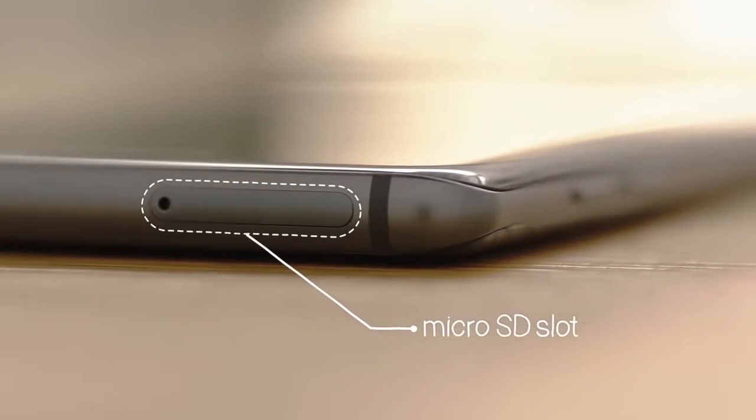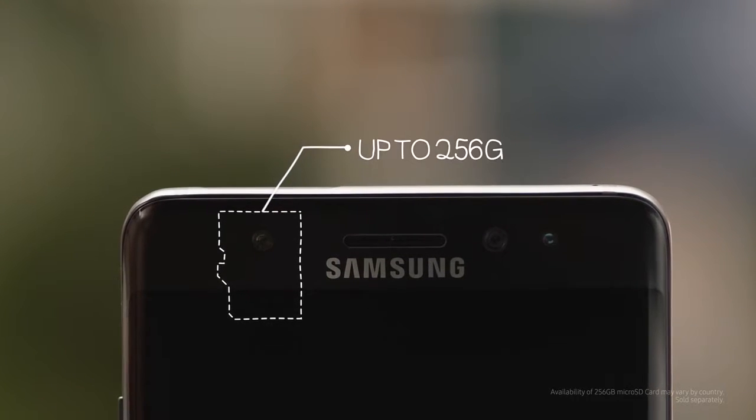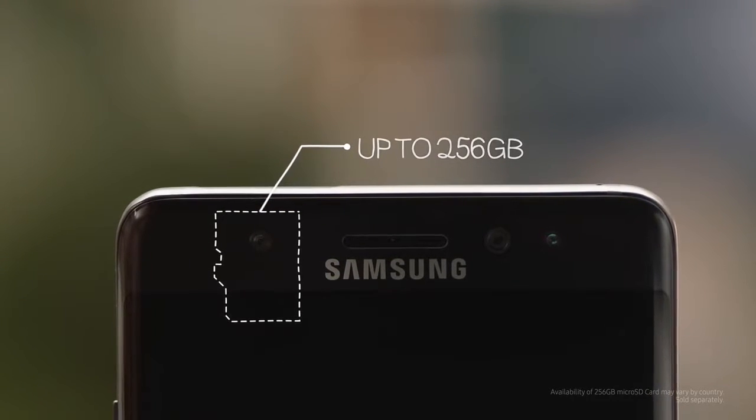If you look closely though — yep, a familiar friend is back. So whether it's movies, photos, or music, the Note 7 has you covered with micro-SD card expansion up to 256GB.